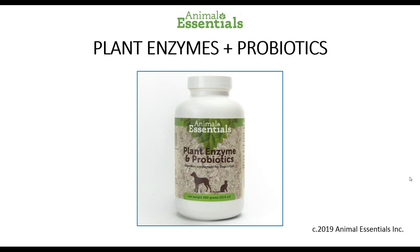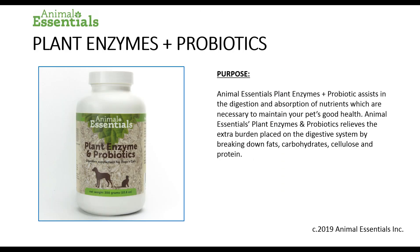Animal Essentials Plant Enzymes and Probiotics assist in the digestion and absorption of nutrients, which are necessary to maintain your pet's good health. Animal Essentials Plant Enzymes and Probiotics relieves the extra burden placed on the digestive system by breaking down fats, carbohydrates, cellulose and protein.